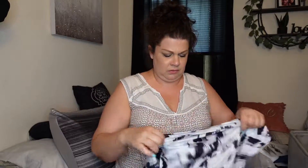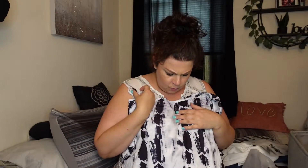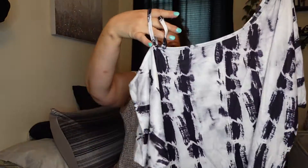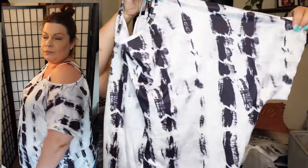Next we have a shirt — I'm really into this tie-dye look this year. It's a short-sleeve shirt in like a white, gray, black, and navy blue kind of color. It goes off the shoulder but it has these two little straps — so it's like a cold shoulder. Short sleeves, loose, flowy, and thin.